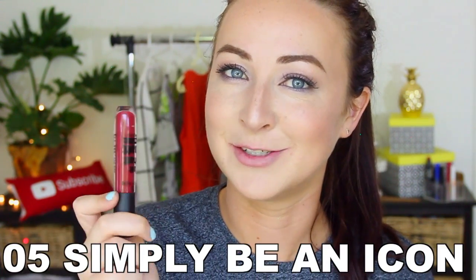Number five, the last one in the collection — this one is called 05 Simply Be an Icon. This shade looks so beautiful. Okay, this one's back to the same texture, a bit more mousy like the others. Wow — you can see it's got that blue undertone, so so beautiful. As mentioned, 05 Simply Be an Icon — super impressed. I really like this color a lot. I don't particularly look good with dark lips but I would wear this, I would go out in this shade. Love it!